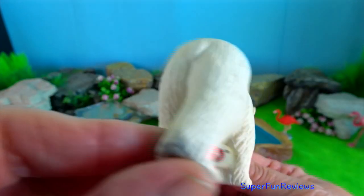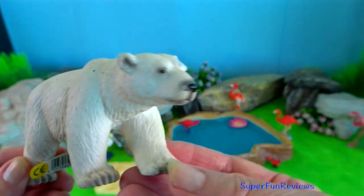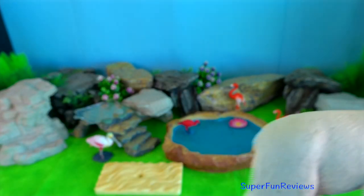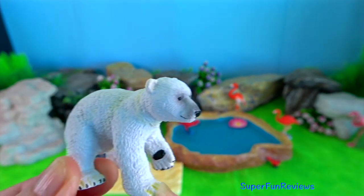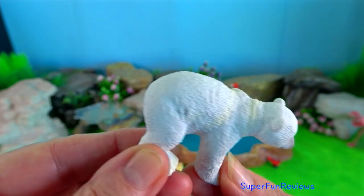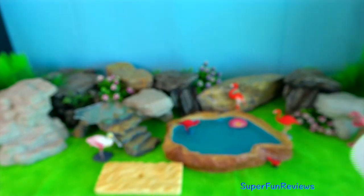The bear may lie in wait for several hours. When the seal exhales, the bear smells its breath, reaches into the hole with a forepaw and drags it out onto the ice. The polar bear kills the seal by biting its head to crush its skull.